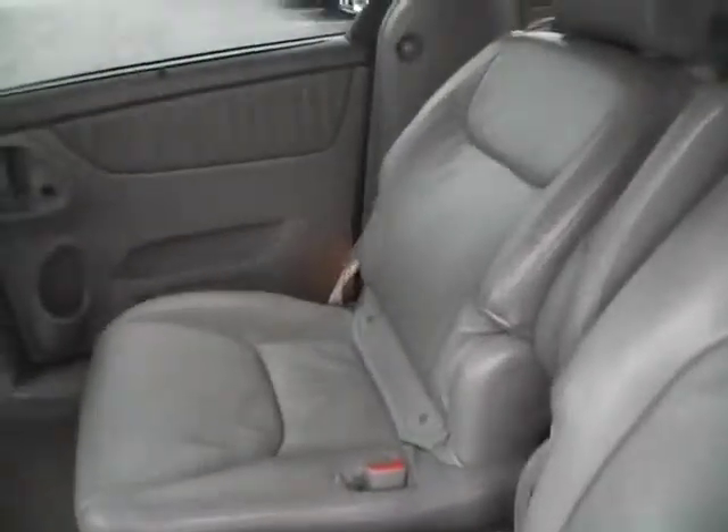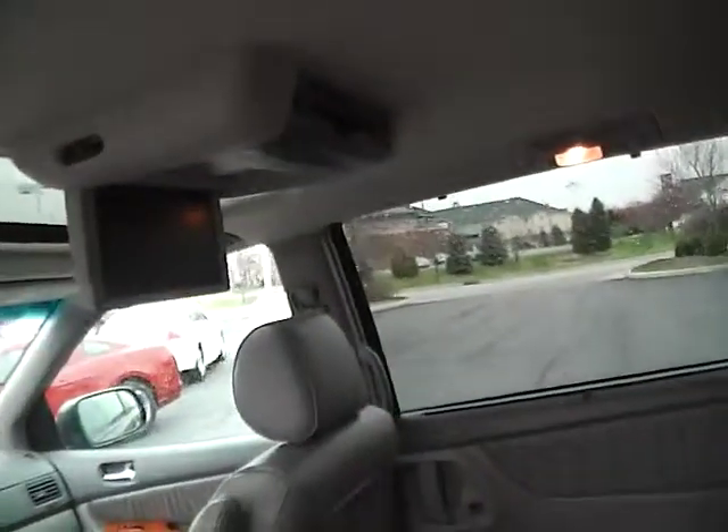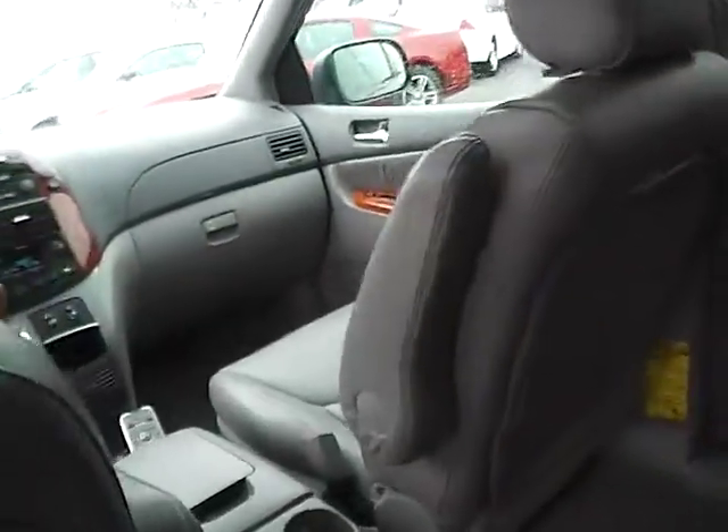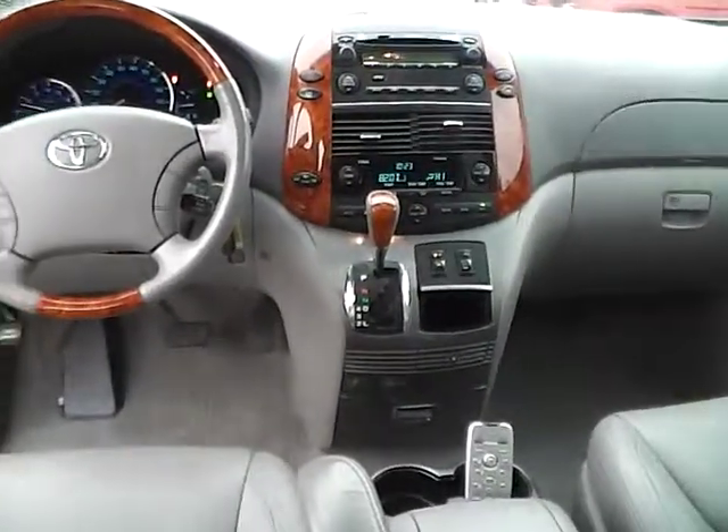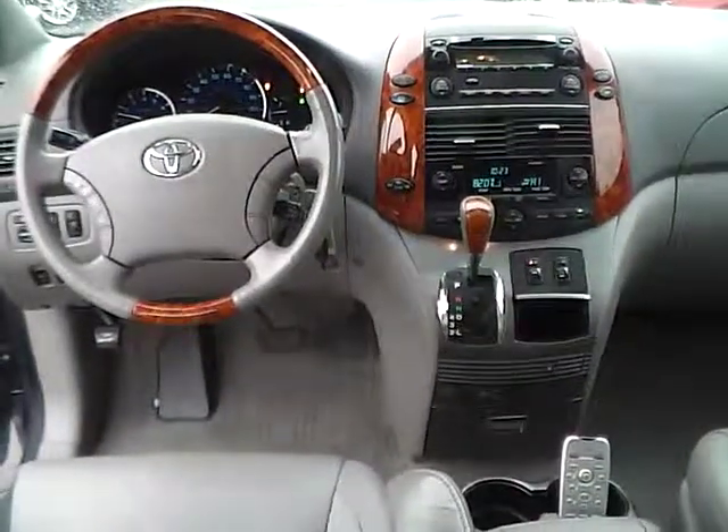Rear bucket seats, very nice condition, air vents throughout, rear entertainment system. Very nice vehicle. Come check us out at Jim Kai and Ford — you can also visit our online showroom at jimkaiandford.com. The specials are on the list. Thank you for joining us.